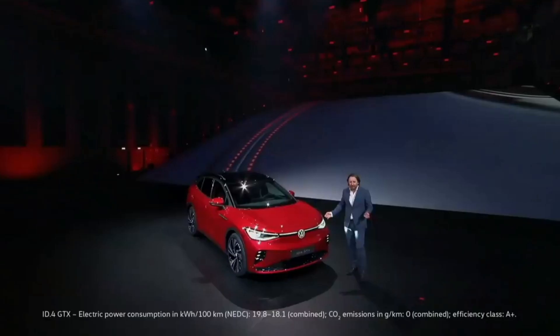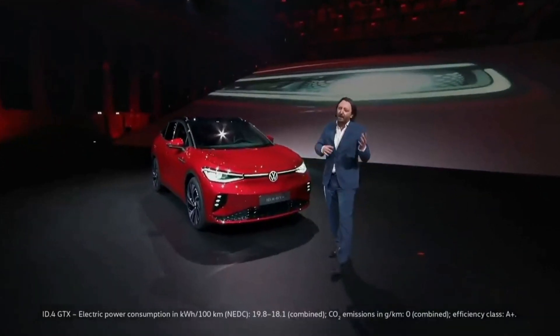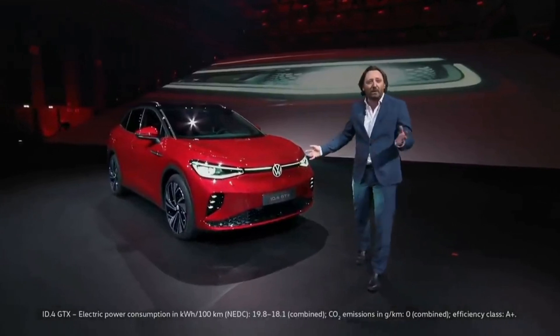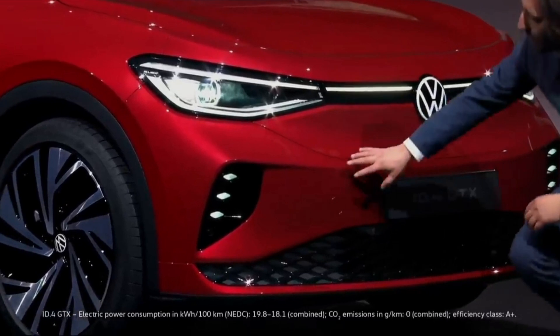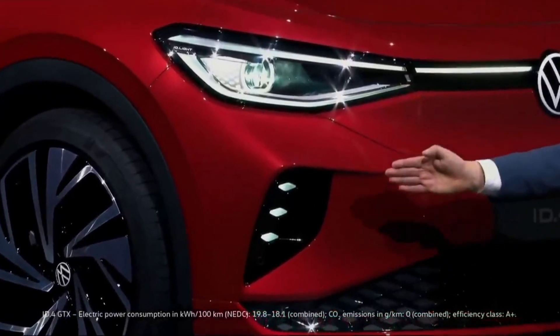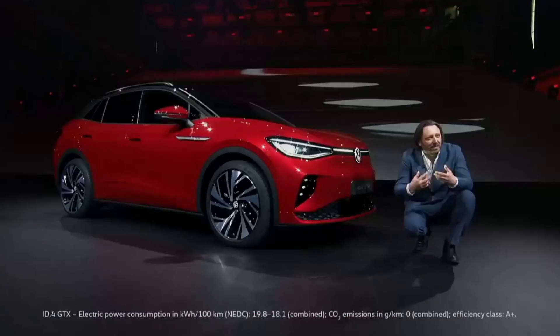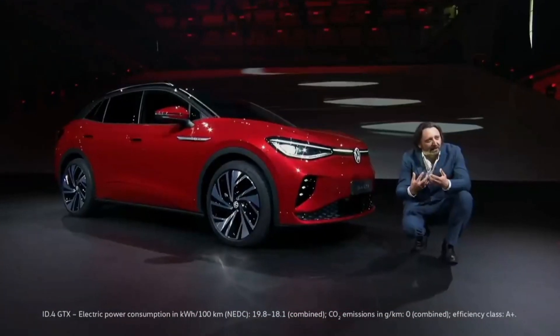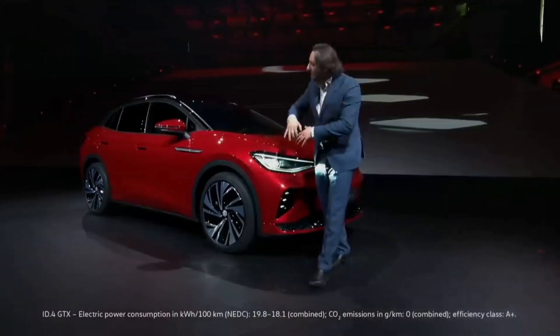Powerful from the technique but as well attractive from the design, the ID.4 GTX is standing for transformation from one elegant SUV to more sporty. You can see it immediately on the front — next to the beautiful eyes, we have three diamonds on each side which are integrated from the honeycomb in the front, giving the car a sporty character.